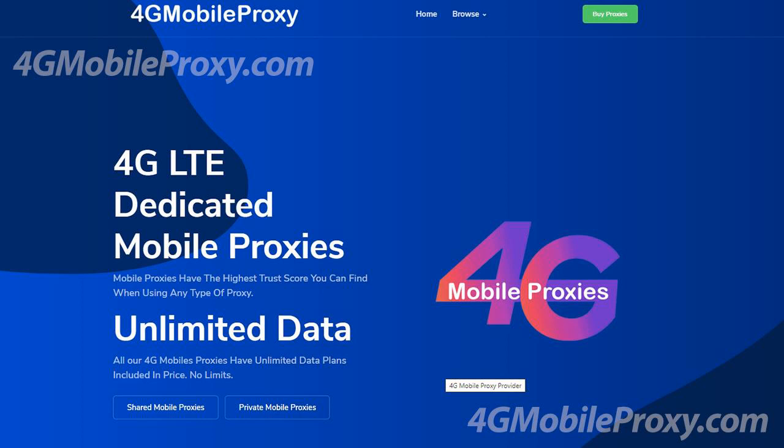4G mobile proxy dot com offers the fastest and most efficient 4G proxy networks in the world. Use a real mobile IP address. You can see reliable data in the geolocation you seek, including your own proprietary content which is misused.